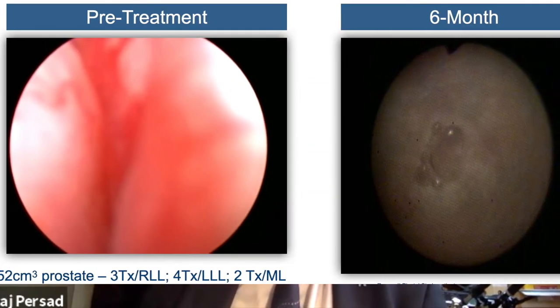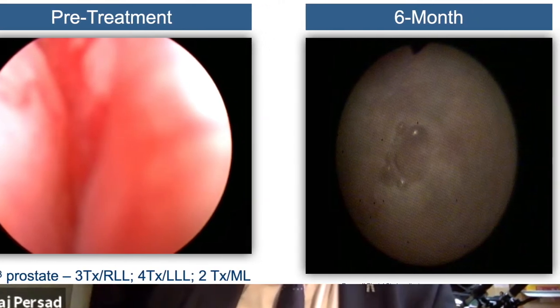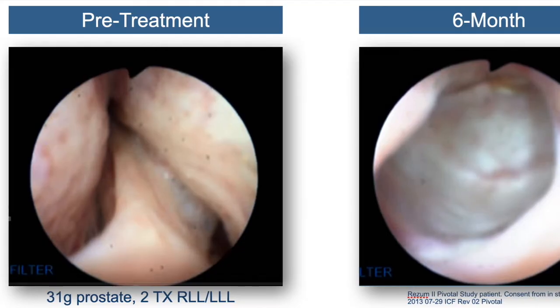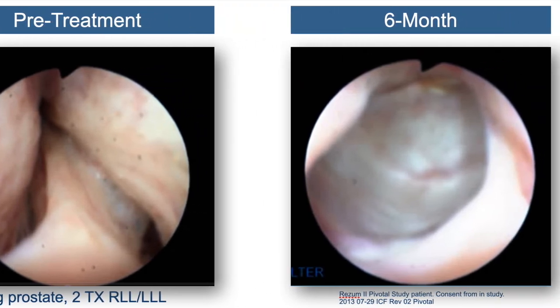It's also a procedure which, unlike others, is not limited to a large extent by prostatic size. We can go up to 100 mls in volume of the prostate, and we can do small prostates as well. The limitation on size is not as great as, say, for Urolift, in which you can't do very large prostates and you can't treat patients with significant median lobes. With Rezūm, you can treat any configuration of prostate and practically any size.